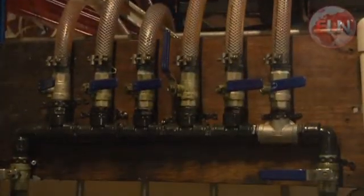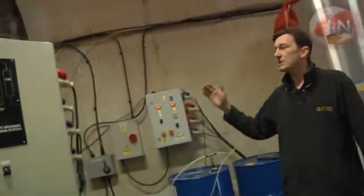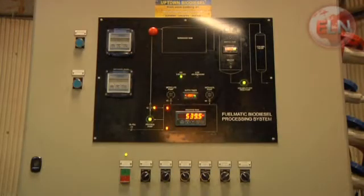It's heated up to about 63 degrees, then passed over into a processor where it's mixed with alcohol. Alcohol and vegetable oil make methyl ester and glycerol.